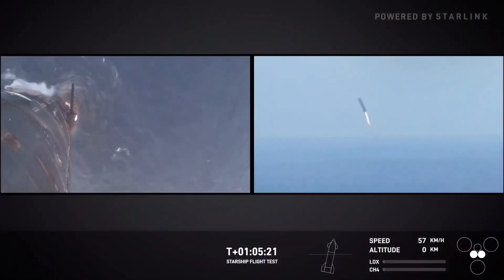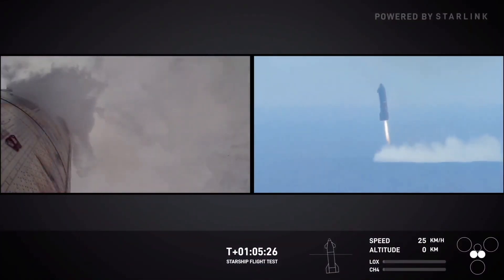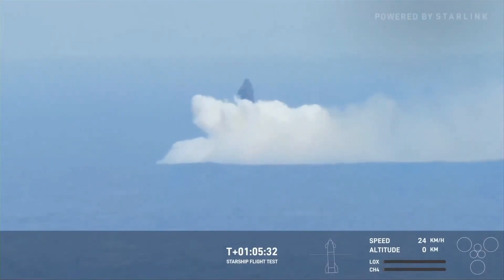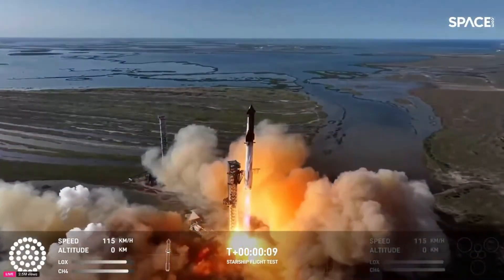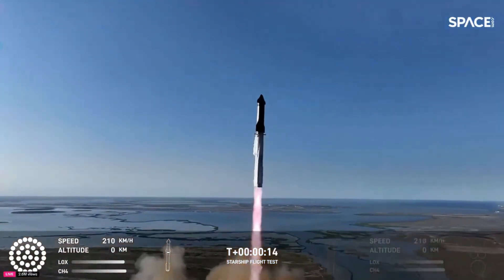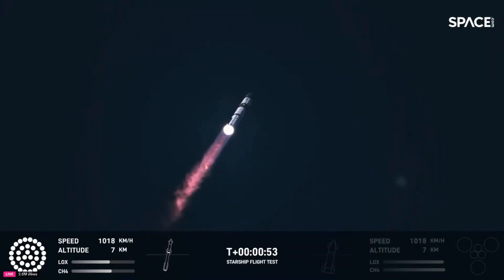By opting for a controlled splashdown rather than a pad landing or Mechazilla catch, SpaceX explored alternative recovery methods — a deliberate choice to test the booster's descent dynamics and water landing capabilities. This approach allowed engineers to study how the vehicle behaves under different re-entry and landing conditions, identifying potential improvements for future iterations of Starship. The insights gained during Flight 6 will play a vital role in fine-tuning Starship's reusability, a cornerstone of SpaceX's vision for cost-effective and sustainable space exploration.